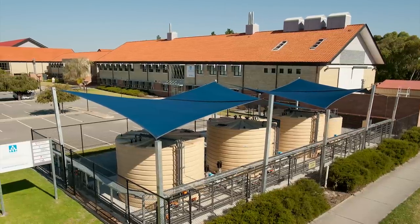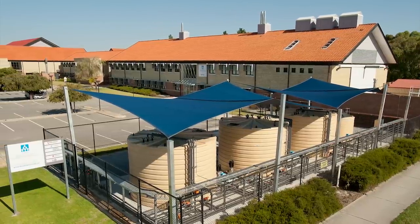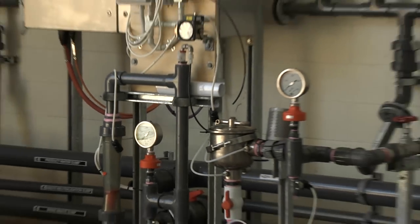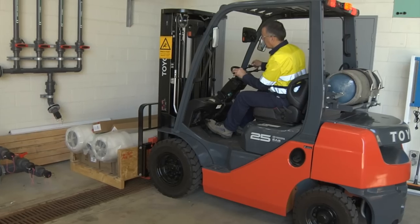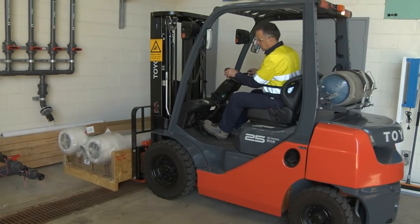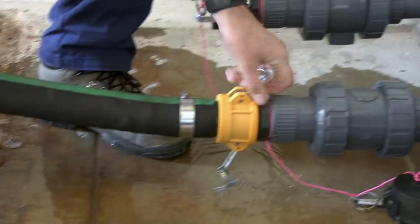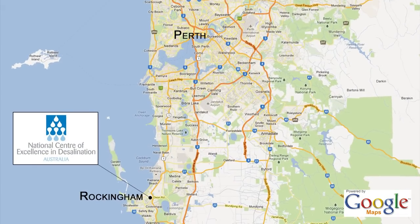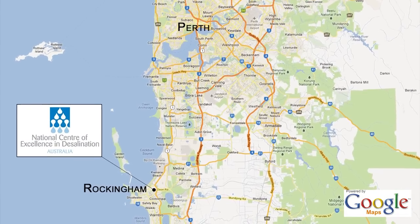Welcome to the National Centre of Excellence in Desalination Australia's pilot testing facility. We would like to show you through our facility in Rockingham and highlight the benefits of working with the NCEDA on your next project. We are located in Western Australia, 40 minutes south of the Perth CBD in Rockingham.